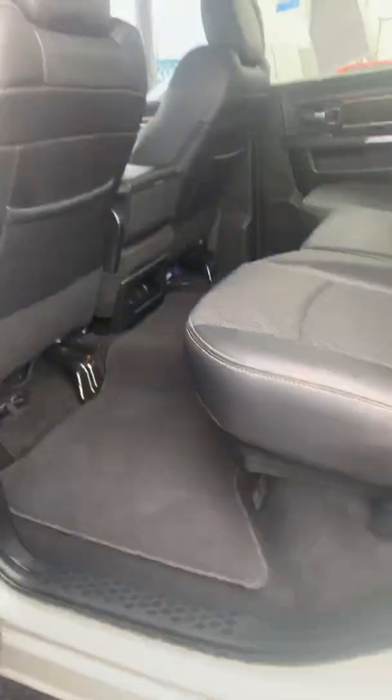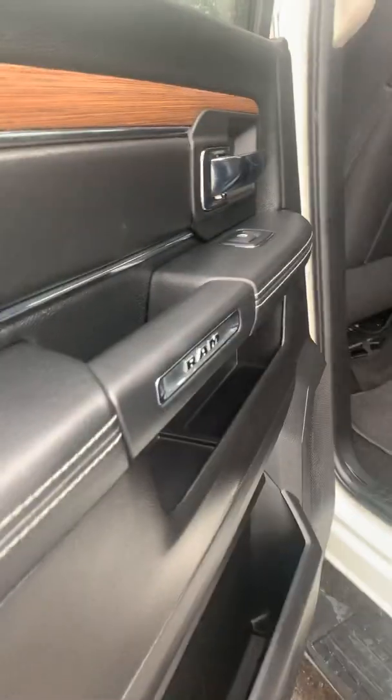Back seat — lots and lots of room. And undercarriage again.